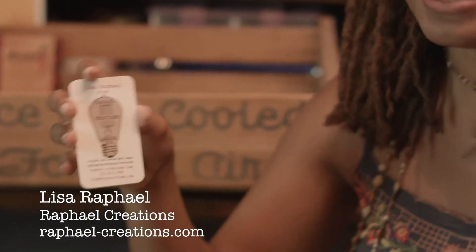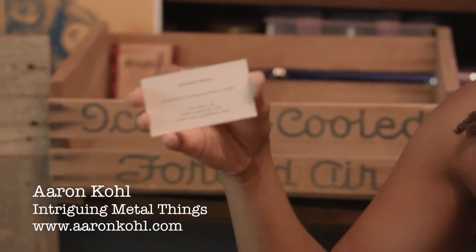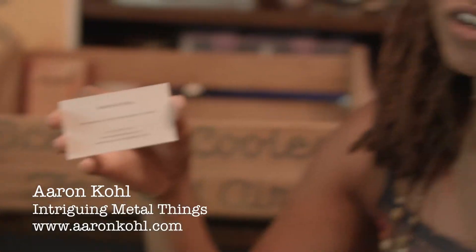I want to thank all the artists I met today at the Rose Bowl Flea Market and send a special shout out to Lisa Raphael of Raphael Creations, who does original and custom-made lamps out of vintage pieces — out of blenders and typewriters. Very cool stuff, you should check her out. And also to Aaron Cole of Intriguing Metal Things, who makes these really cute — I don't know if he wants me to use the word cute — but cute little robots out of metal objects. Very cool, you should check him out as well.